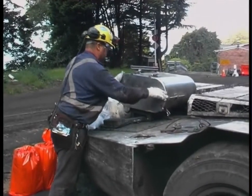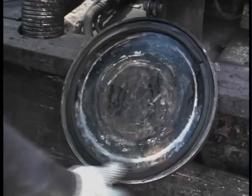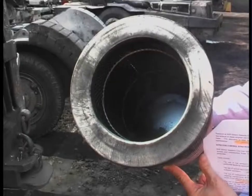It is also important for operators to check the seals of filter canisters on a regular basis. Seals should be replaced when there is a clear indication that exhaust is passing the filter.